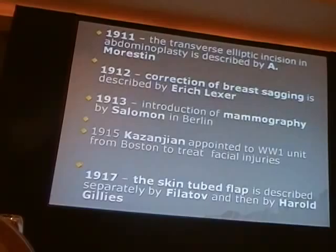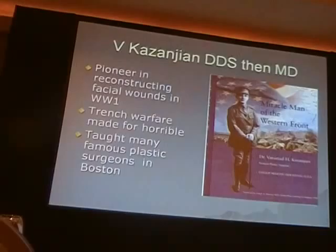In 1917, a tube flap was described by Filatoff and then, of course, by Dr. Gillies — another name that we all know about.